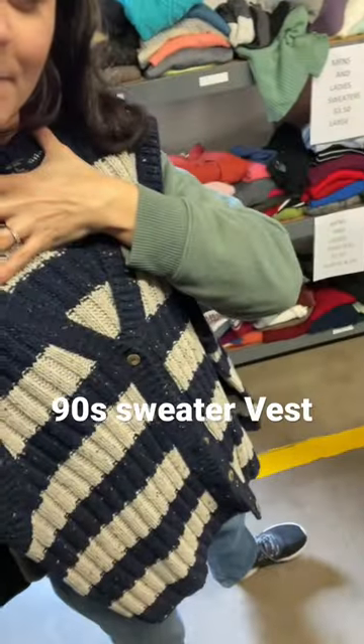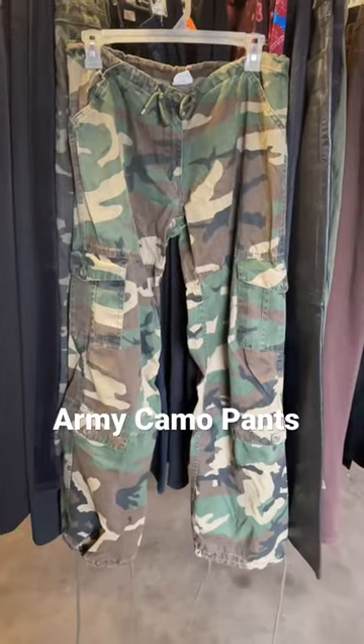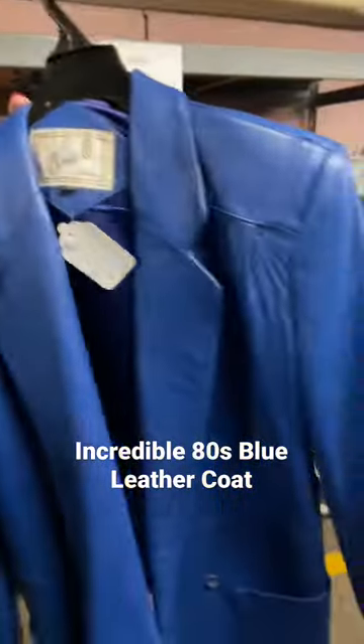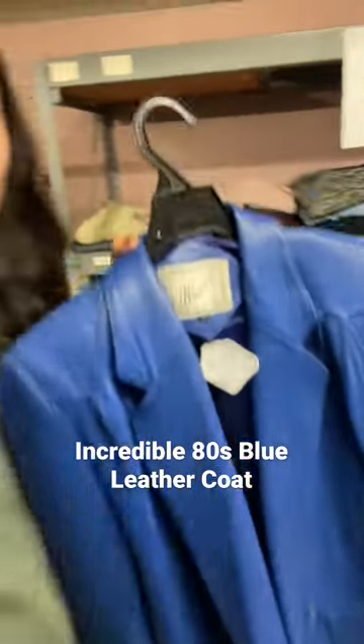And this adorable vintage beret. Definitely picked up this sweater vest and these authentic army cargo camo pants. But one of my absolute favorite finds of the day was this 80s blue leather coat. Wow.